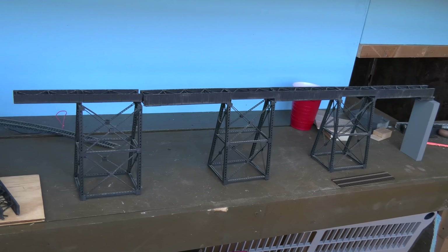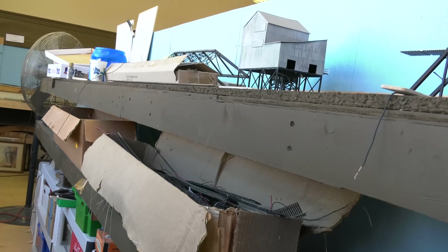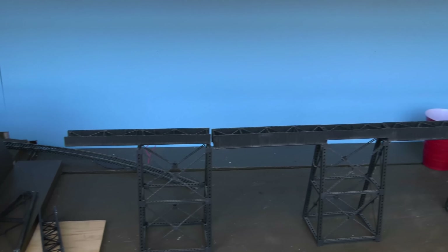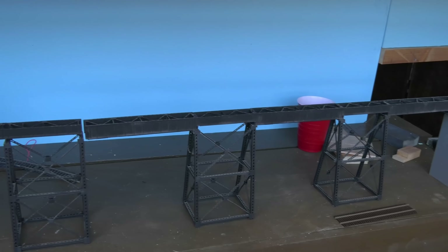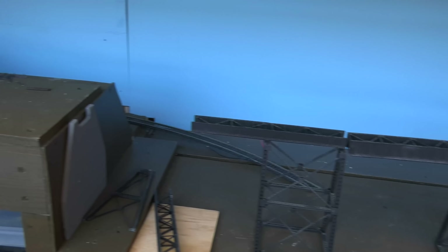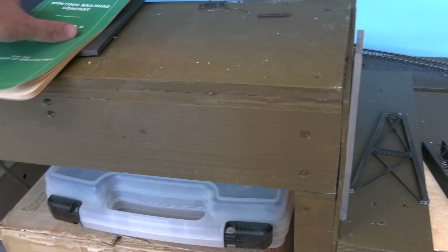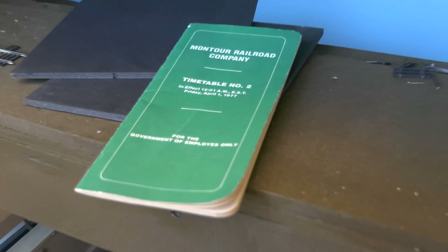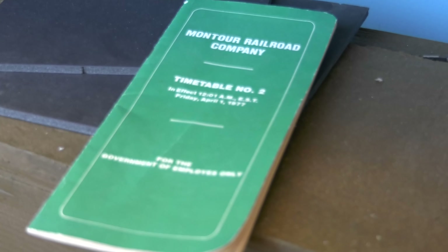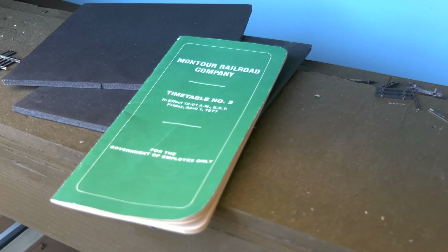They had over 80 bridges in a 42-mile railroad. This model replicates the McDonald Viaduct, which was almost 950 feet long. They had three big ones — one goes over Route 88 at around 600 feet, and then a couple bridges that were multiple-span, about 200 feet.